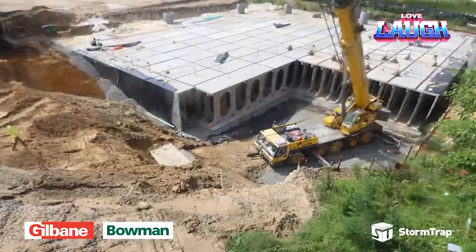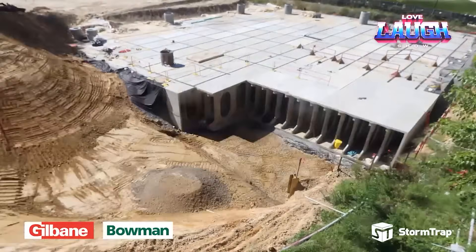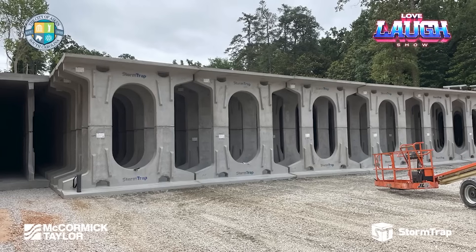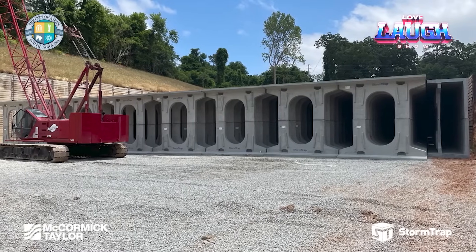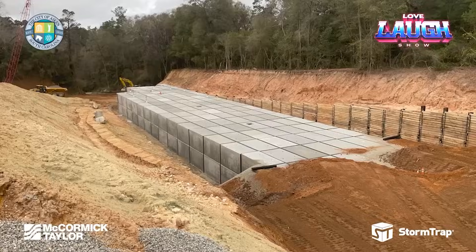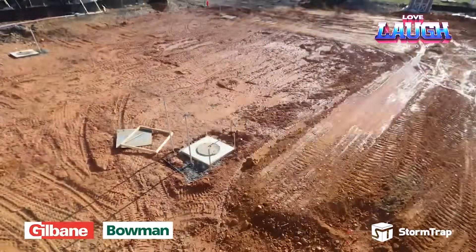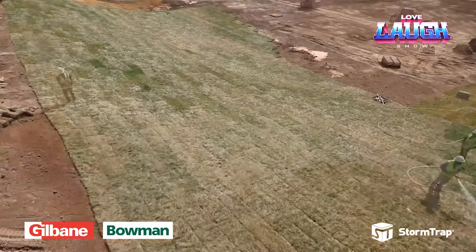And in South Carolina, Storm Trap experts saved an entire forest. Due to the large amount of stormwater runoff, erosion had begun there. The 15-foot-high storage tanks, which required a total of 1,270 reinforced concrete elements, solved the problem. At the time of delivery, it was the largest stormwater management system in the state — 1,080,000 cubic feet.